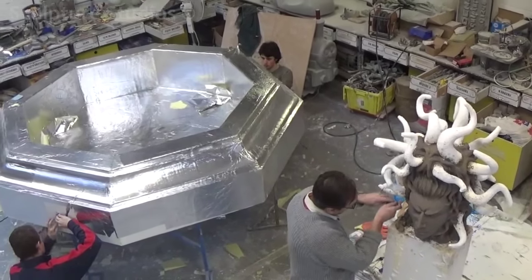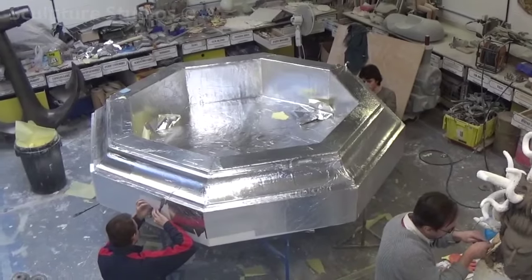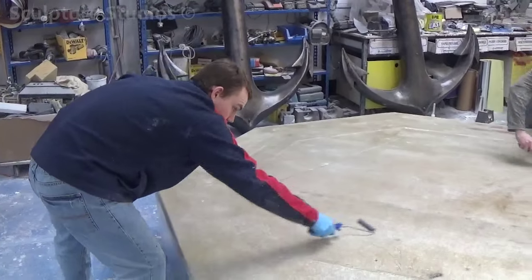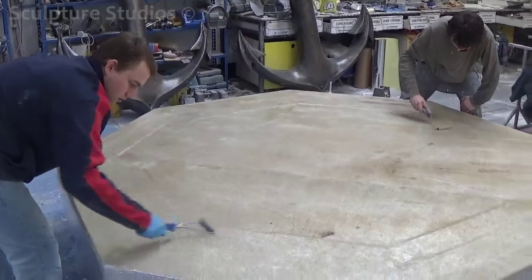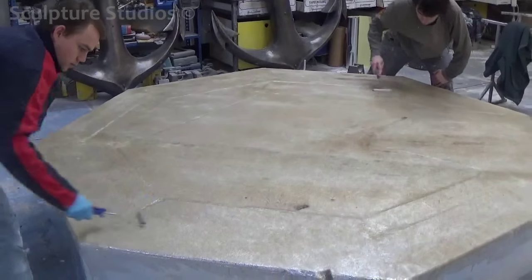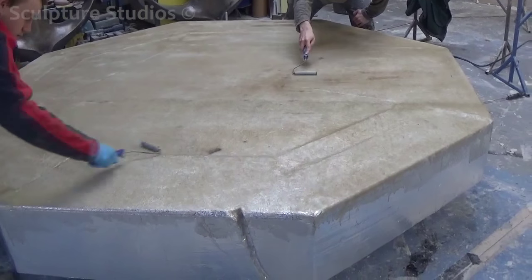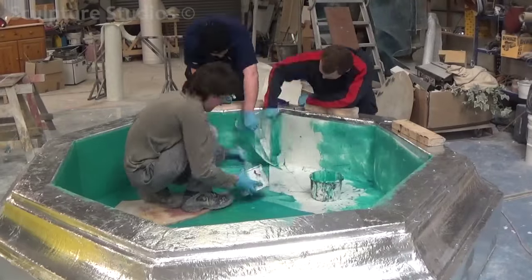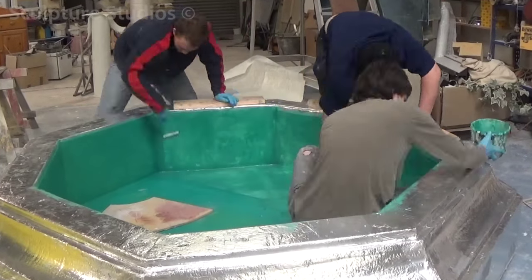This base is being made as a regular octagon shape, eight feet in diameter, and will double up as a pond, as Fiona intended for this sculpture to be used as a water feature. We're going over all the polystyrene with a sticky back foil to protect the foam from the resin burning through. We've also triple layered the fiberglass on the inside of the base so it's completely water tight, and gone on with a smoother gel coat layer where the water is actually going to sit.